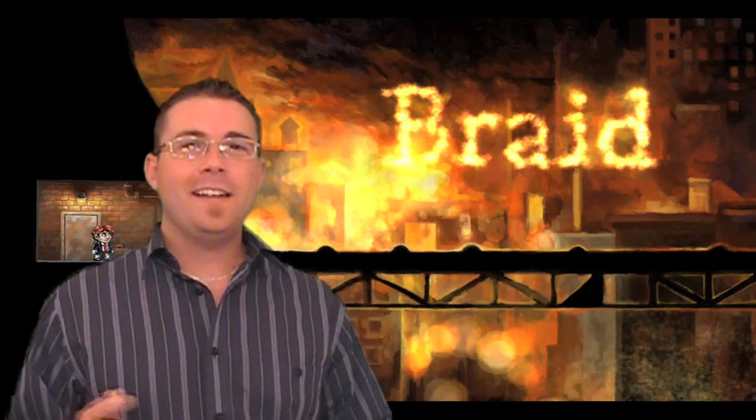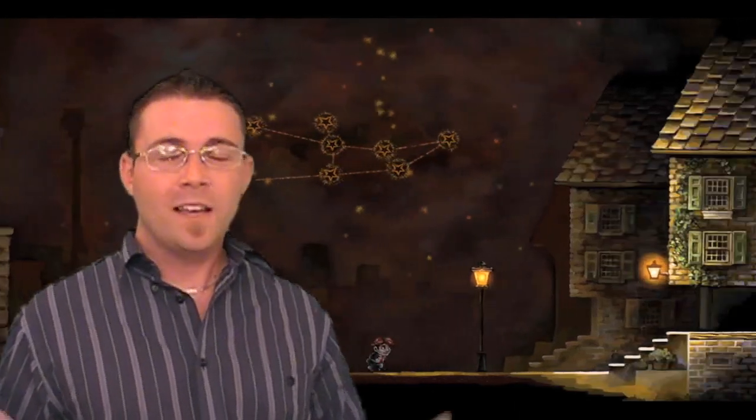Hey everyone, today I want to take a step back from some of the new releases I've been looking at and take a look at an independent title that's been making a lot of noise all over the gaming community. Braid is a puzzle platformer released by Jonathan Blow, originally released on Xbox Live but recently released on PC and Mac. You can pick this title up for only $15 on all three platforms, but should you spend your money on this cutesy independent game? Let's take a look.